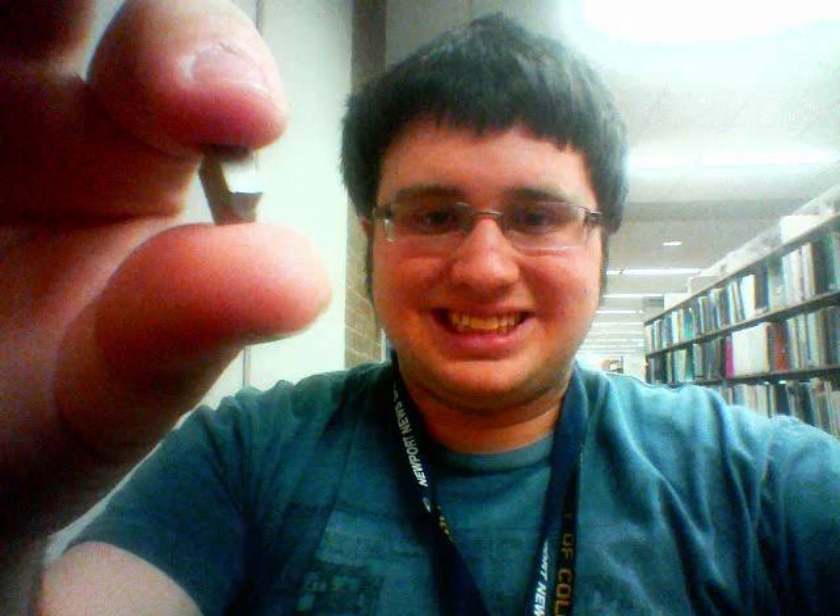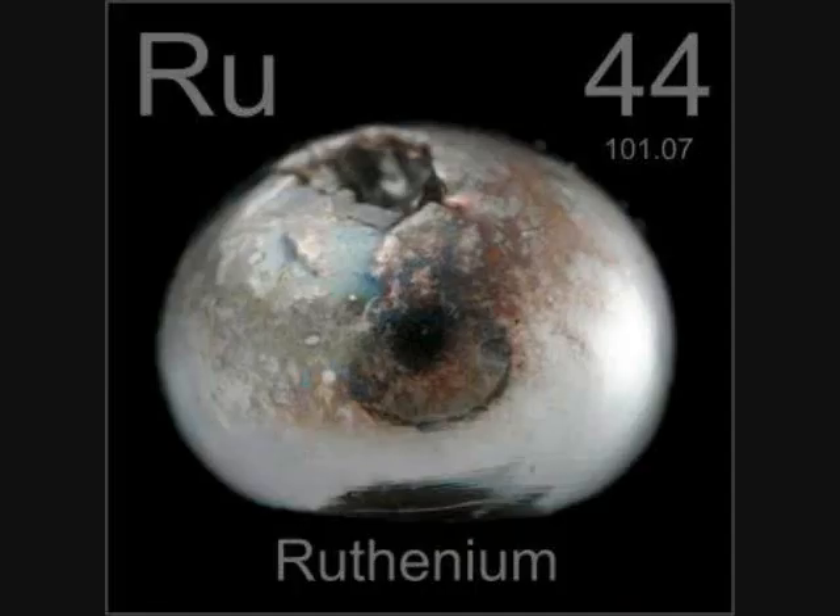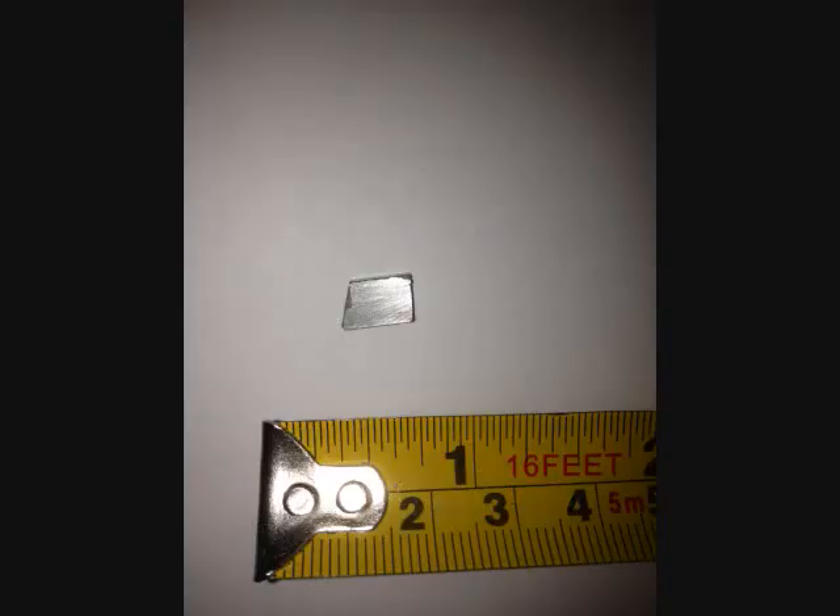Welcome to the Chemistry Question. Jordan here, and yesterday I received in the mail a 2.2 gram sample of ruthenium. I decided to make a video about this platinum group metal. I'll start by showing a closer picture of my sample as I begin to explain ruthenium's properties.